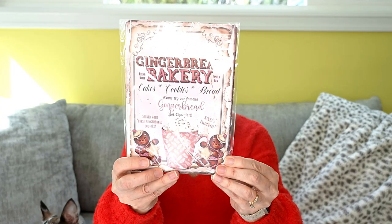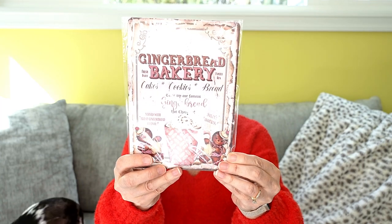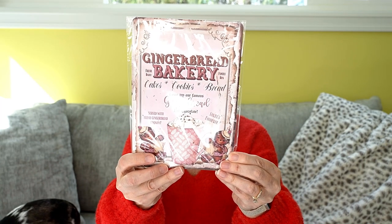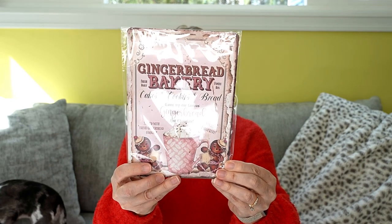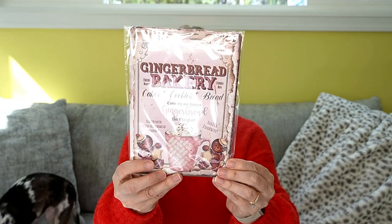Next up is a sign. It says 'gingerbread bakery.' It has little holes on the side so that you could hang it with nails on the wall, or of course you could just display it on a table. That's cute.